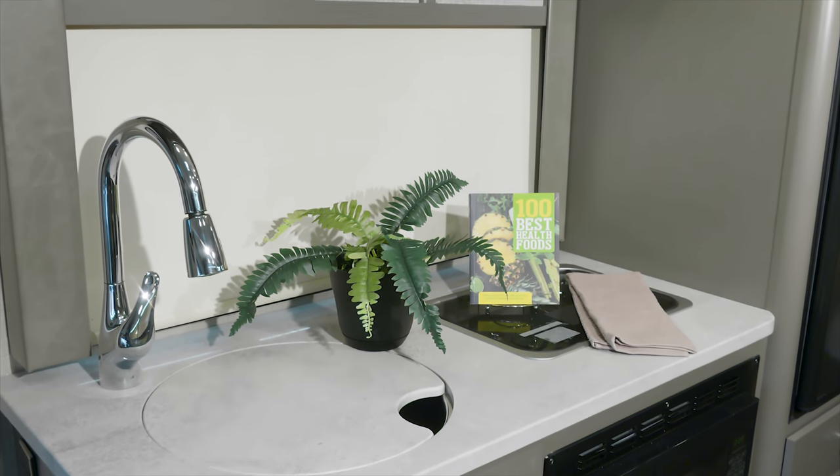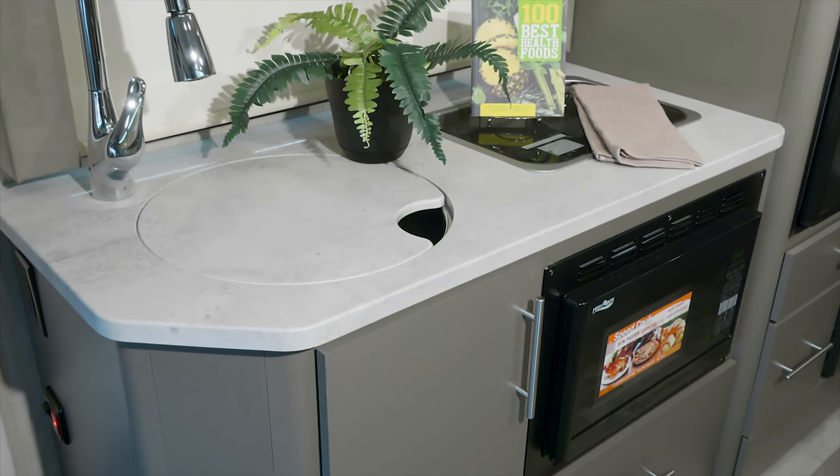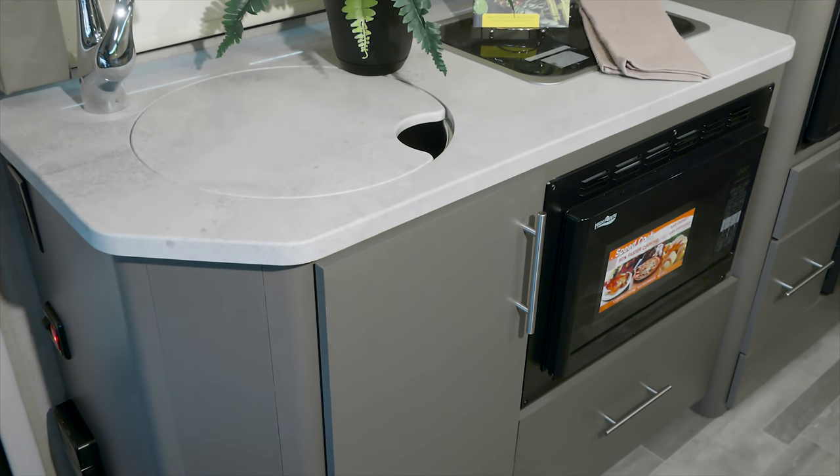The Gemini kitchen offers you a large single bowl sink with cover, two burner gas cooktop, convection microwave, and double door fridge.